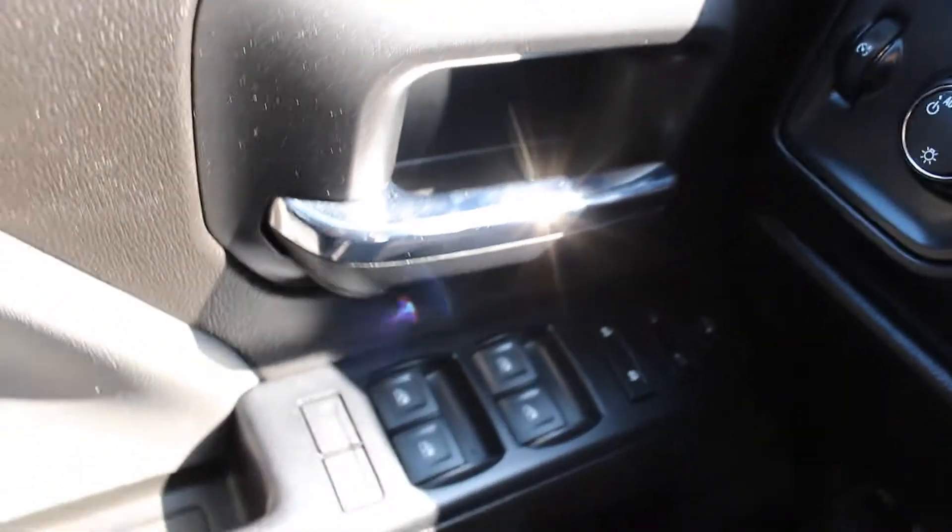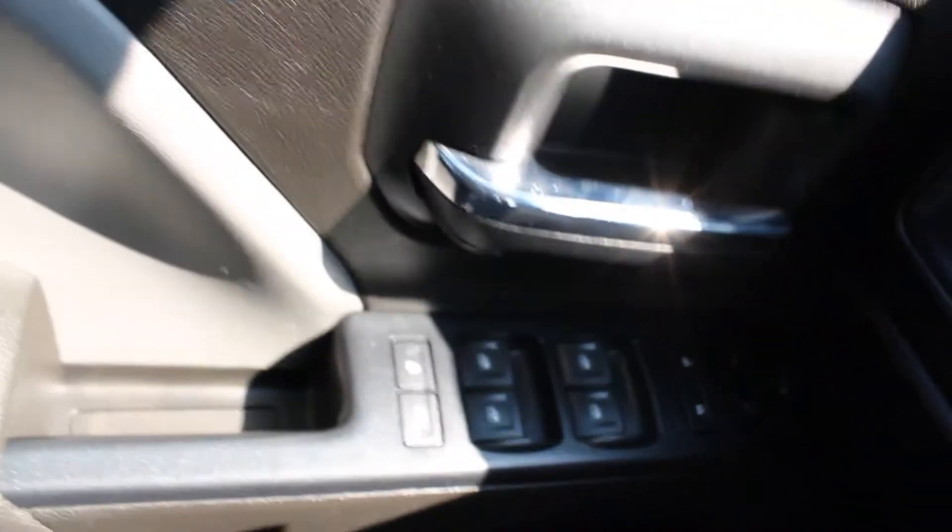Automated lights, as well as you do have your automated system. Look at that sparkling shine. You do have automated lights, locks, mirrors, windows, etc.